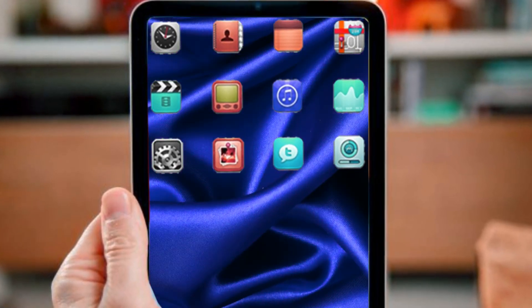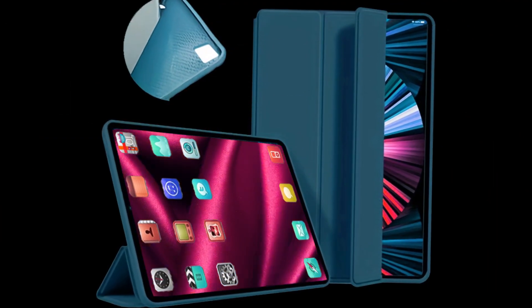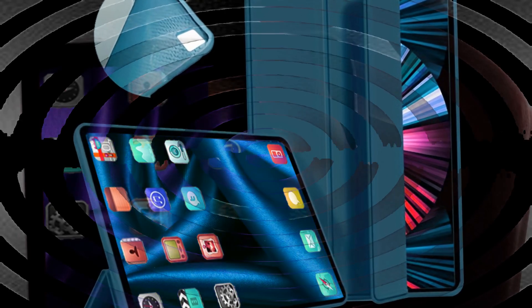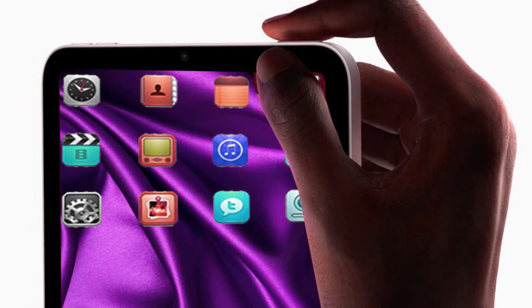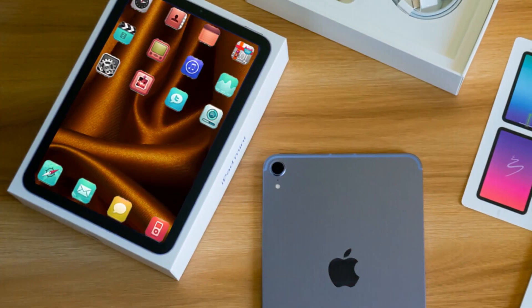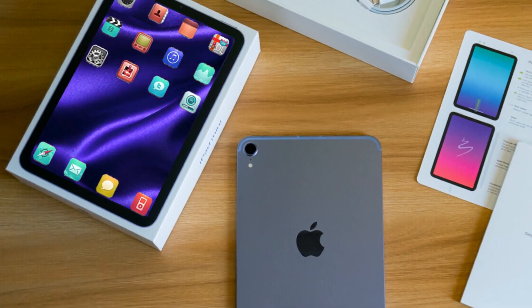After clearing up the most recent rumors and leaks, let's move on to a synopsis of what we currently know about the next generation iPad Mini, what it will bring us, and how much it will cost. The iPad Mini has the potential to introduce ProMotion for the first time, with a resolution of 1488x2266, increasing to a 120Hz display, although this may not actually happen. We might only receive the typical 60Hz display, but Apple might do this given that smaller tablets with 120Hz displays are currently being released.